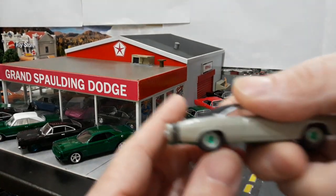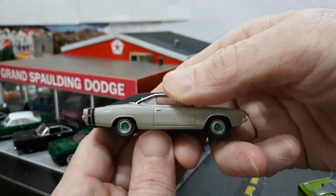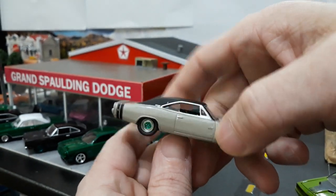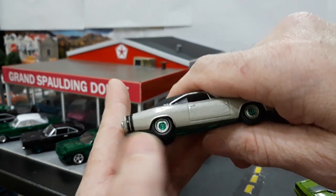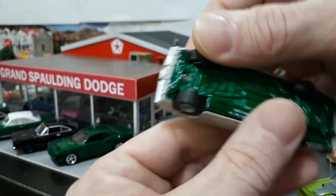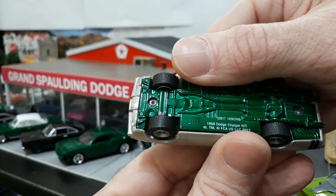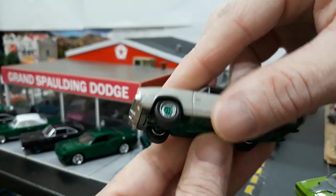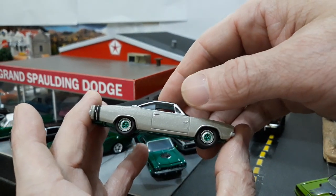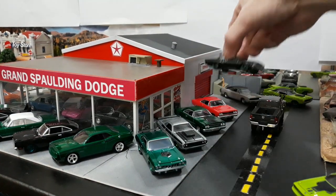Moving along, this one is one of my most subtle greenies — a 68 Dodge Charger RT from the Barrett Jackson set, probably from 2017-2018. It just has green center caps and a green base. This is one that I think was numbered separately, because it's the only number 112, so not really a high number at all.